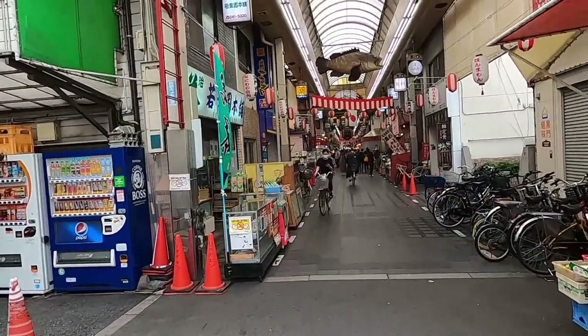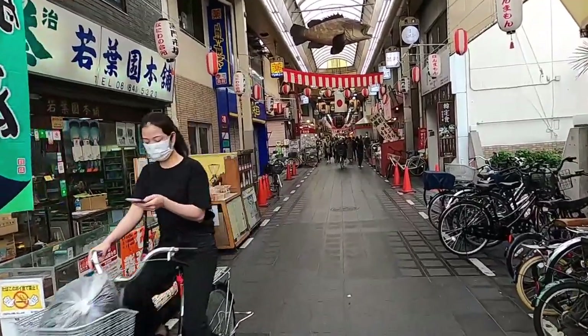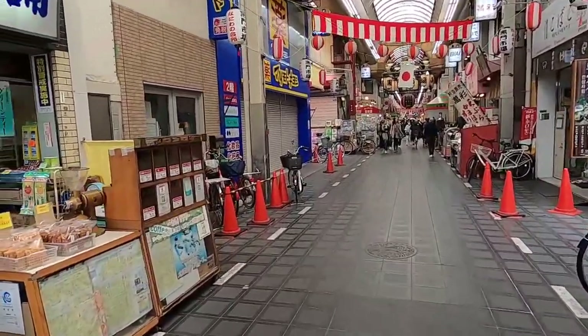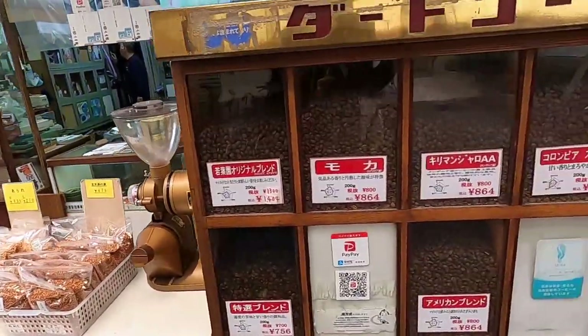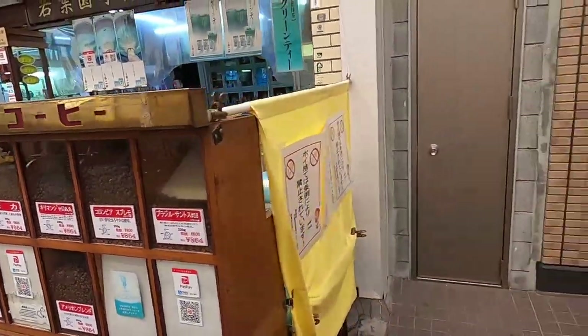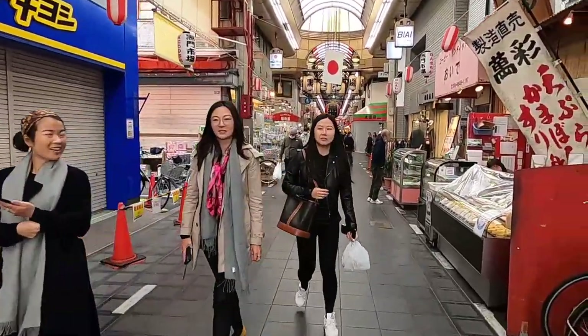There are multiple entrances to this market. Let's see what kinds of things they're offering. I heard they're not just offering seafood - they're offering other things as well, like coffee apparently. But I'm more interested in showing you guys the Japanese seafood.